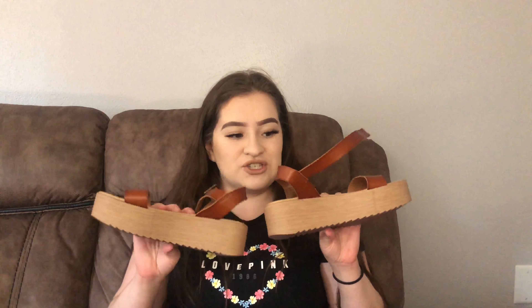The last thing I got from Ross was these platform shoes — I've been wanting this style for a long time. I actually saw a similar pair at Macy's before quarantine; they were Steve Madden brand and $80. I got these for only $7.99!